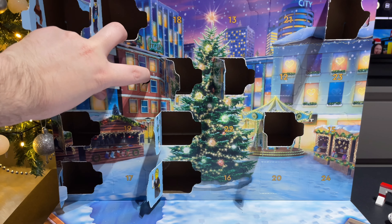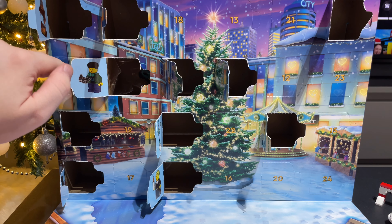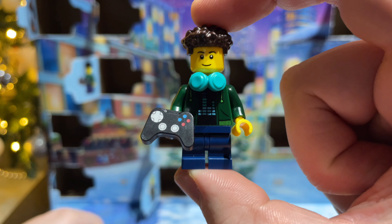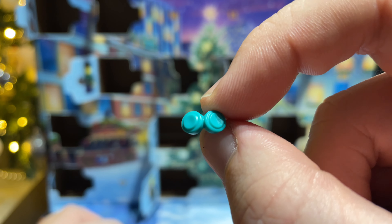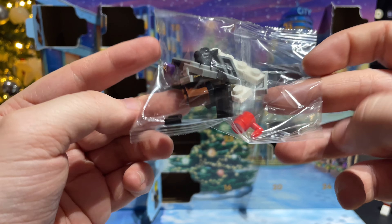On to day number eleven, we have another minifigure — this guy looks like he's some sort of gamer. This guy looks pretty cool. He's got the dark blue medium legs, the headphones around the neck, the game controller, and he comes with a spare set of headphones as well — a bonus. Next up is this little gaming computer, so there's this little computer setup.